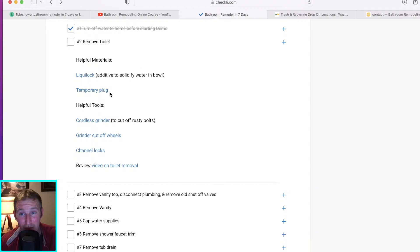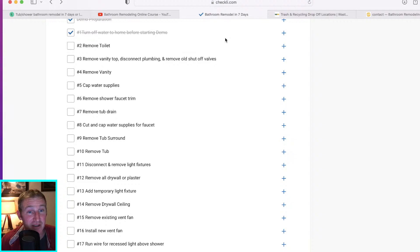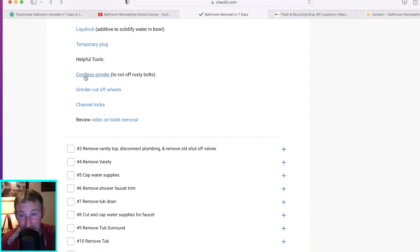I also have a link for a temporary plug for your toilet. Some helpful tool links: you might need a grinder to cut off the bolts. I'm going to put together a checklist that covers all the tools needed for a bathroom remodel. A grinder is definitely one of them — with cutoff wheels and diamond blades, you need a grinder of some sort.